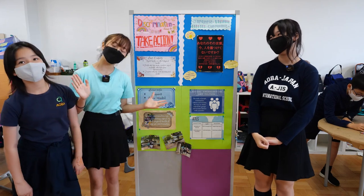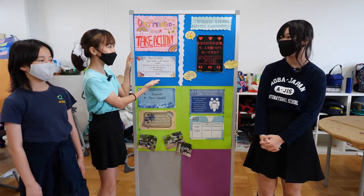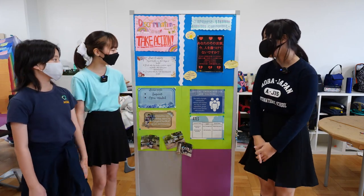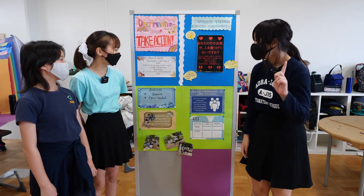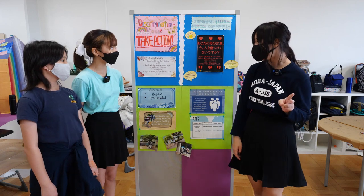Welcome to our celebration of learning. Today we'll be explaining about our topic, which is discrimination. First, we'll be explaining about our three lines of inquiry: mental health can affect physical health, people who have made a positive impact, and people who have been discriminated.